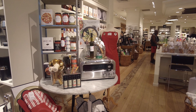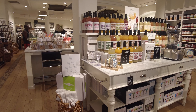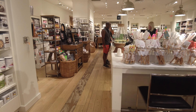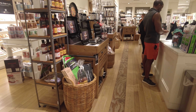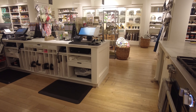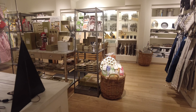They also sell aprons and oven mittens if you're interested. This is their checkout section — you can see it's right in the middle of the store. And that's also where you can find the oven mittens and aprons.